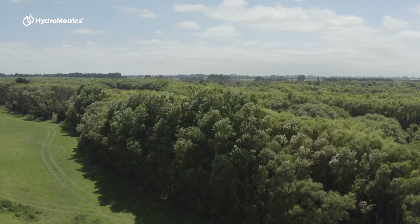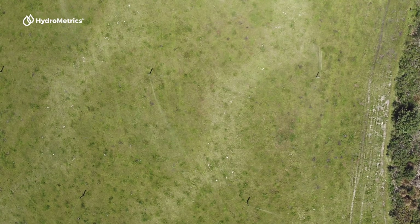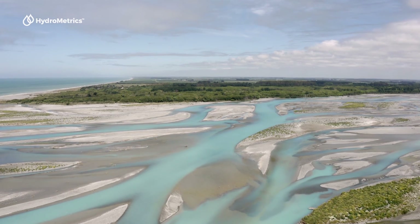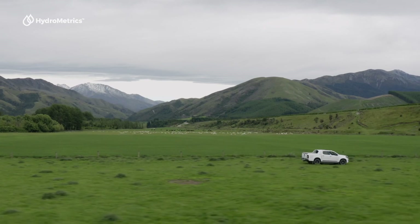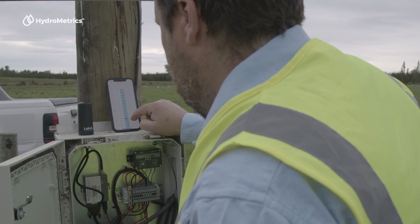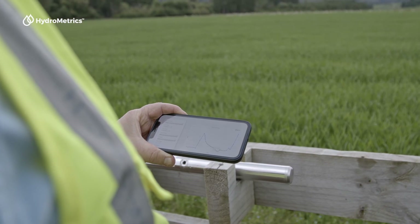We can now start to monitor what's happening when certain events occur across the year. For example, when we start irrigating in summer, what impact does that have? Going forward, we feel that the government is going to make changes to environmental legislation and freshwater management, and we'll have to start to understand what we are doing to the waterways to be able to comply with that legislation. Using a GW50 sensor allows you to start gathering nitrate level data that is monitoring what is happening by the hour, mapping trends and giving a live view of how the weather and your land use changes nitrate levels.